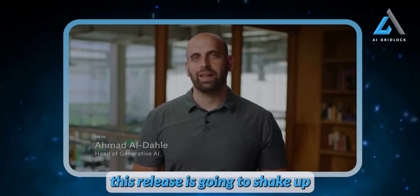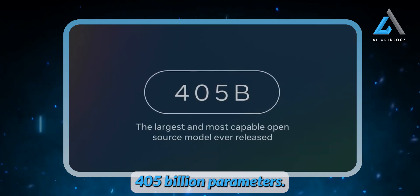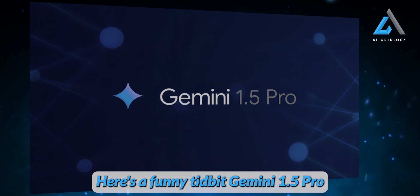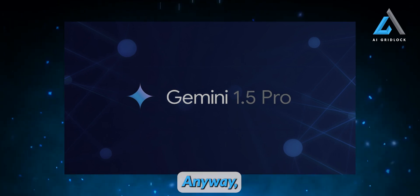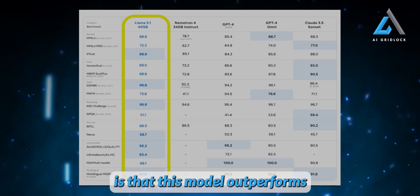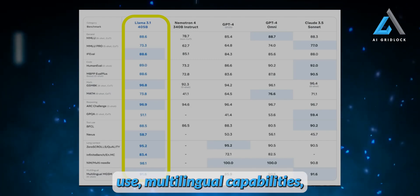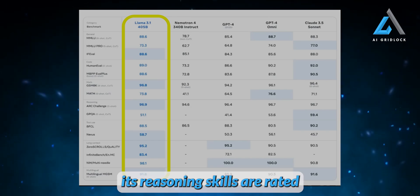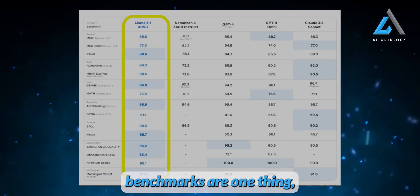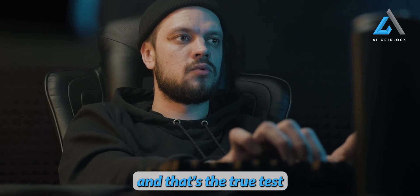I genuinely believe this release is going to shake up the entire ecosystem. Naturally, everyone is dying to know about the benchmarks for Llama 3.1's 405 billion parameters — spoiler alert, it's holding its own against state-of-the-art models. Interestingly, Gemini 1.5 Pro didn't even make the cut. Llama 3.1 shines in several categories, outperforming GPT-4o and Claude 3.5 Sonnet in areas like tool use, multilingual capabilities, and GSM-8K. Its reasoning skills are rated at 96.9, potentially surpassing Claude 3.5 Sonnet.